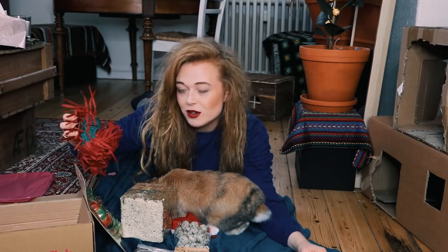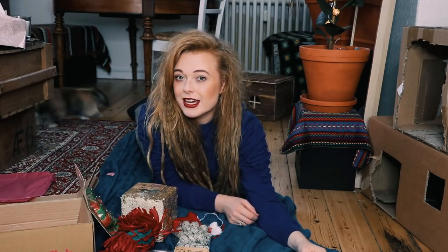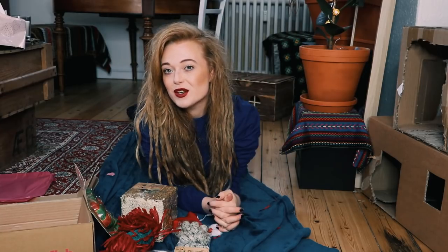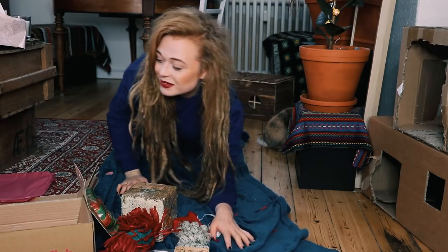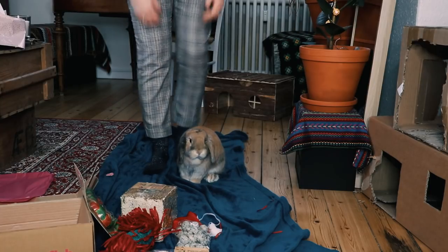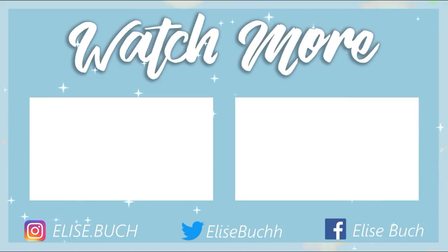Luna, can you say thank you for this present? Thank you for watching guys, bye. You're not very thankful. Do you know that it was Thanksgiving a couple of days ago? No, nope, you don't know and you don't care. You don't care — you're not very thankful. You are the best.